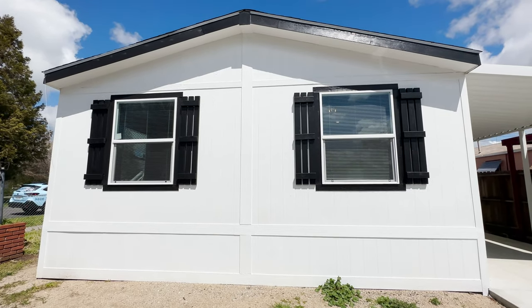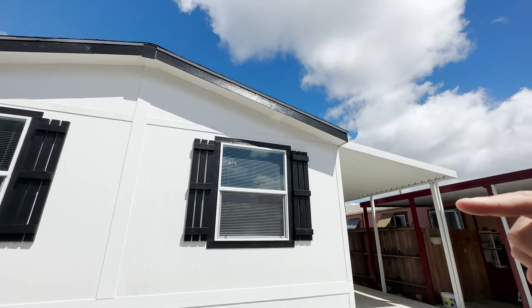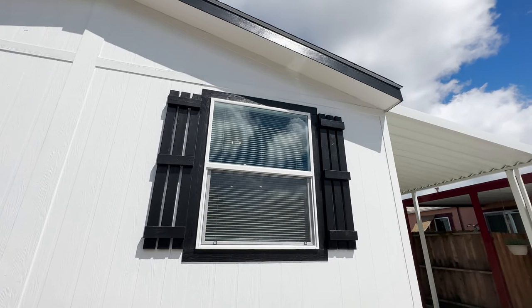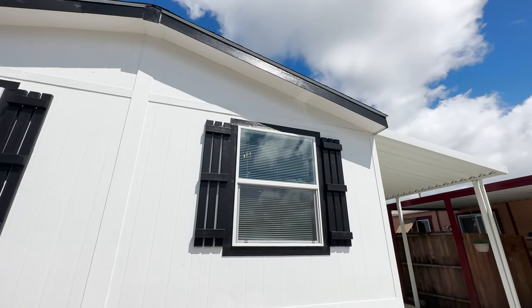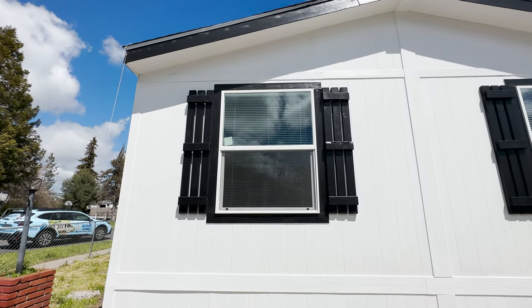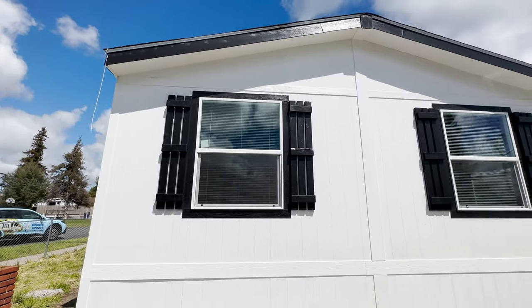Right here we have a 12-inch eave. We've also included all of these shutters. Our customers love these shutters. We've gone with the white body, black trim. We'd love to hear what your favorite exterior color options are. Black and white is very popular. We stayed with the vertical siding, but let's go take a look at the side of this home.